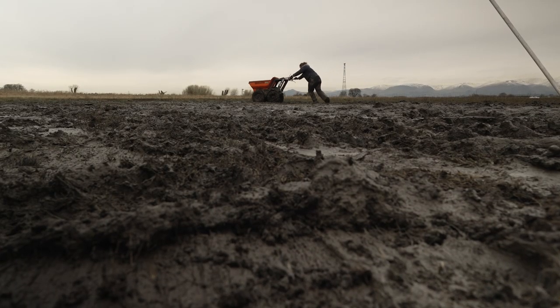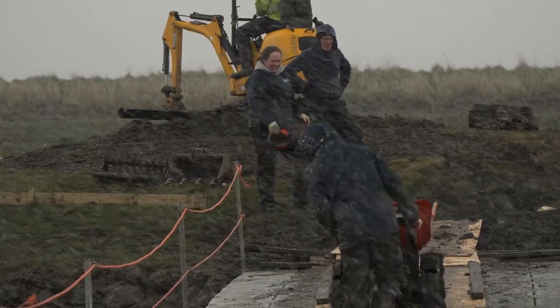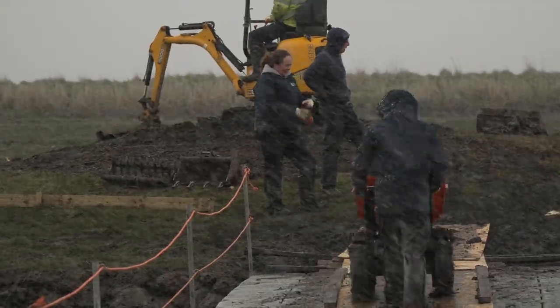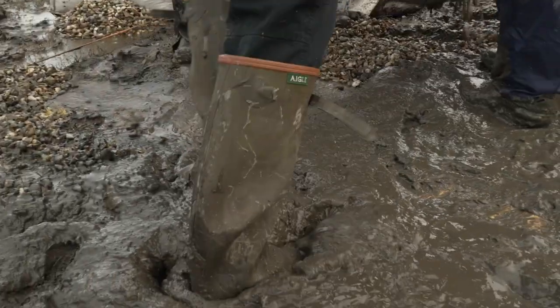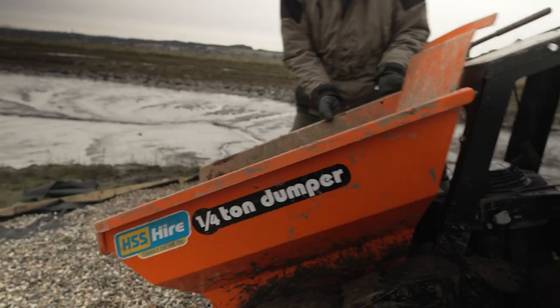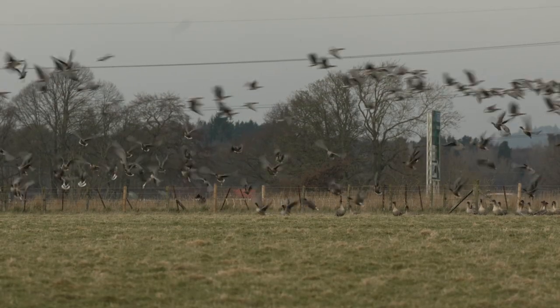The process was painful, literally and figuratively. It was obviously a lot harder than we thought it would be. We're literally up past our ankles in mud. Ultimately you have to have that big picture in your head or else it would be really hard to motivate yourself to do this.